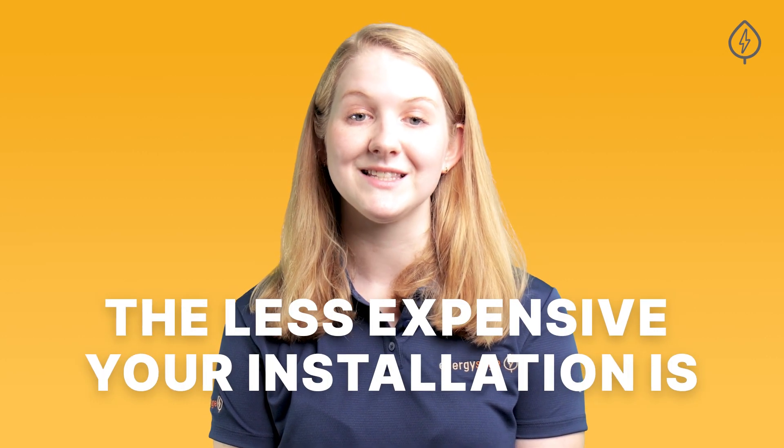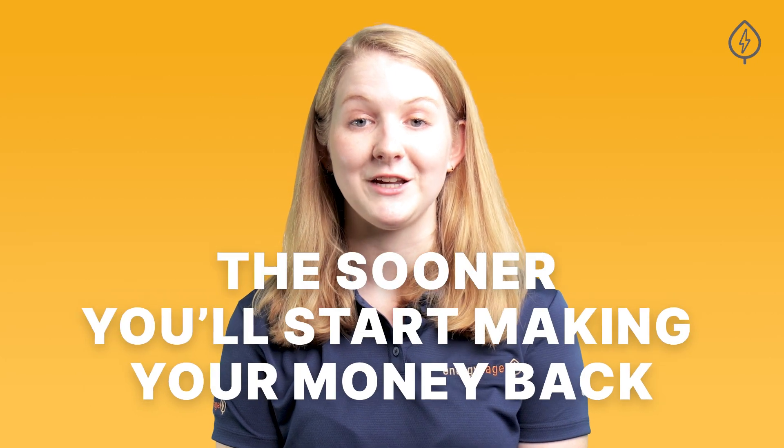How much you pay for your solar system and how you choose to finance your project will affect your payback period. Typically, the less expensive your installation is, the sooner you'll start making your money back.